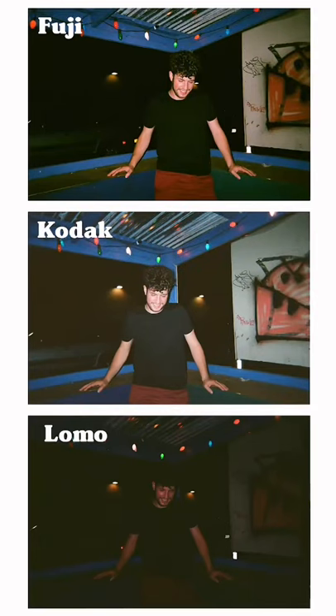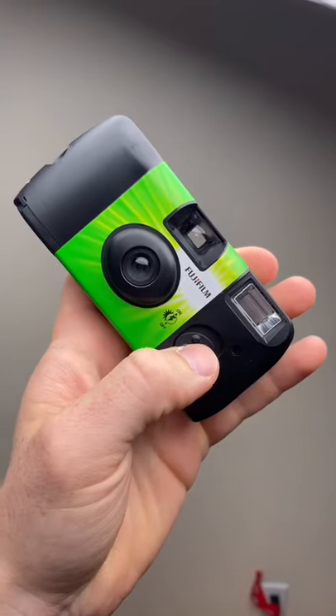Fuji is definitely the winner for nighttime photography. The flash is super friendly to turn on, and you won't accidentally forget to charge it. This definitely performed the best in low light.